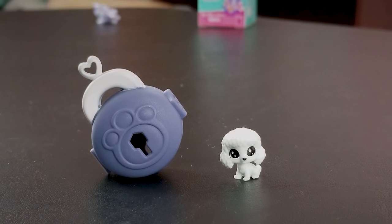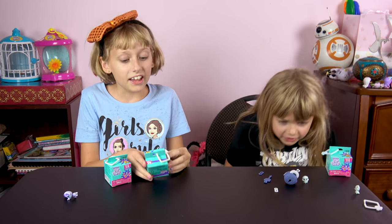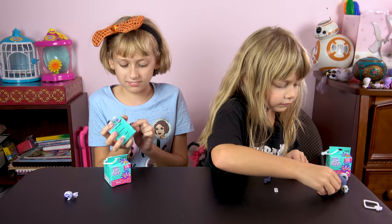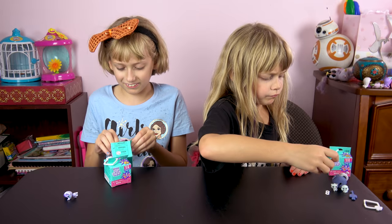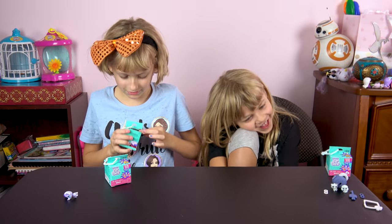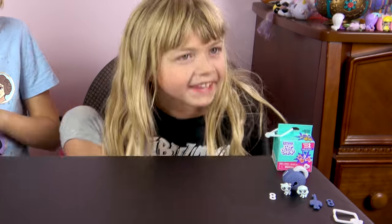All right Lizzy, go ahead and open up your first one. It's got a little pull tab on the bottom. She also has a key. How's it coming, Liz? You're locked inside! All right, Lizzy's trying to open the box.